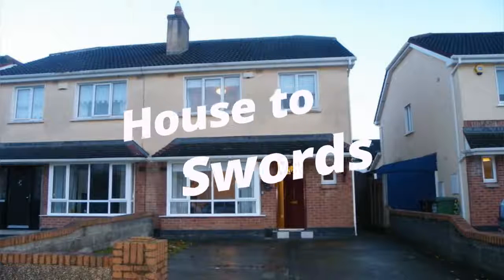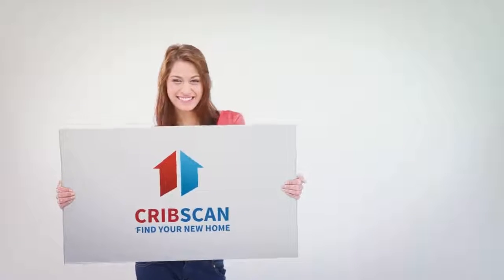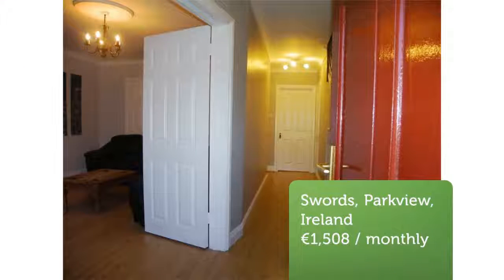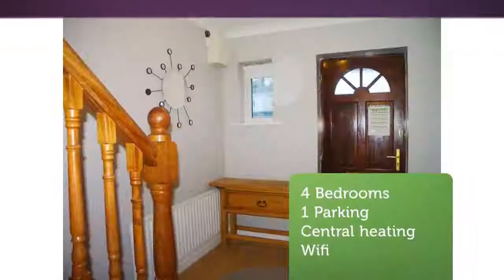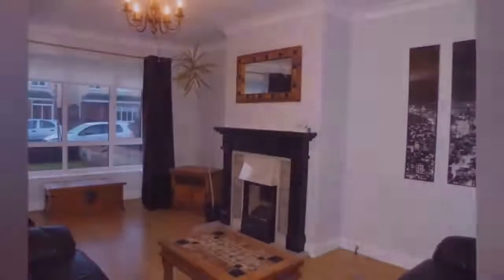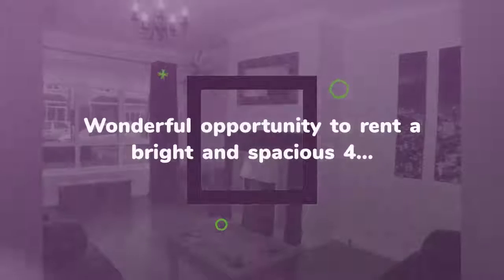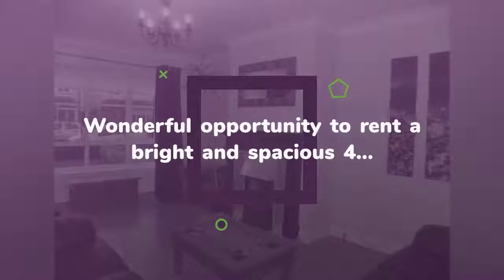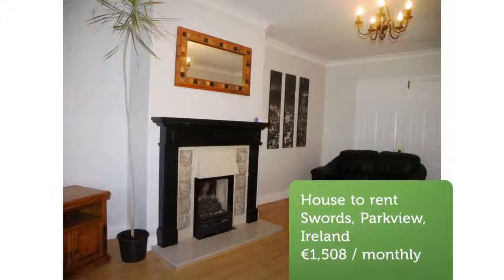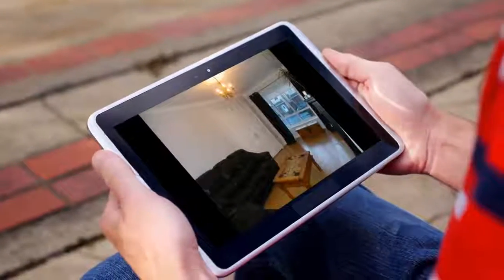Wonderful opportunity to rent a bright and spacious 4-bedroom semi-detached house, ideally located in a quiet cul-de-sac just minutes walk from commuter bus links, shops and schools. Comprising of entrance hall, lounge, dining room, kitchen, downstairs WC and WHB, 4 bedrooms — 3 doubles, en-suite and bathroom. The property is also just minutes from Dublin Airport, Swords Main Street and the Pavilion Shopping Centre.